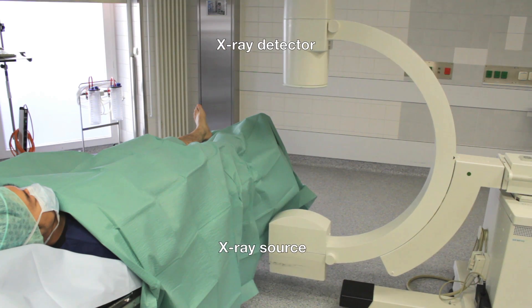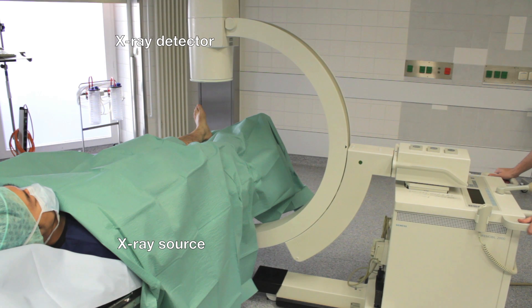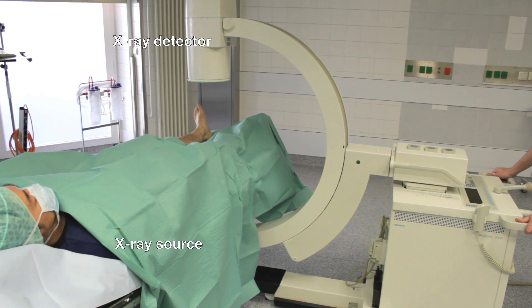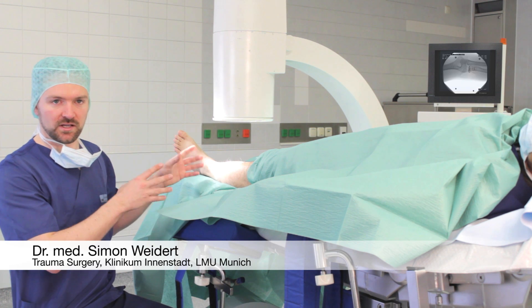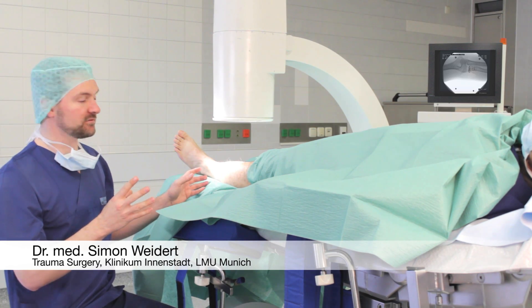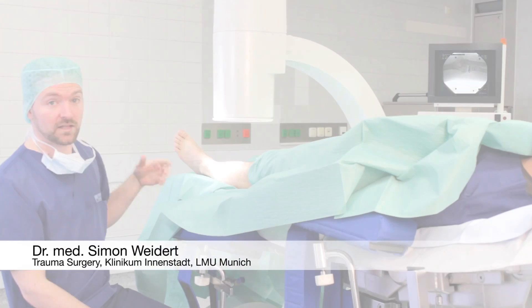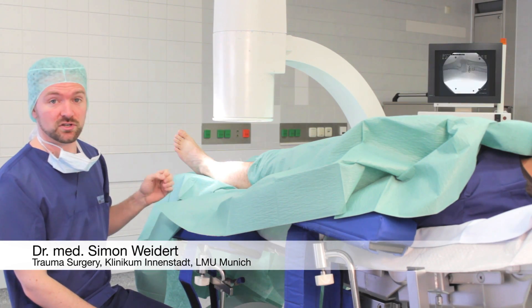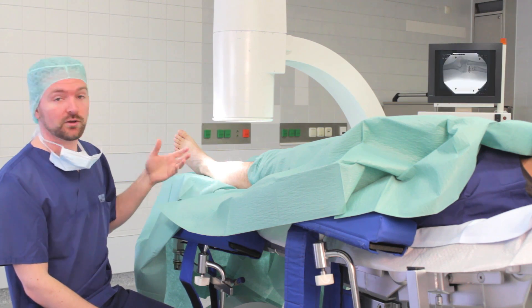Mobile X-Ray C-Arms allow using X-Ray during surgery and are commonly used in orthopedic and trauma surgery. They can be moved during the surgery and generate X-Ray images as shown here. They are used in the operating room every day for a wide variety of operations, letting the surgeon see X-Rays of the bone underneath the skin.